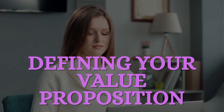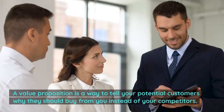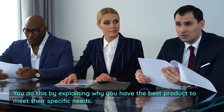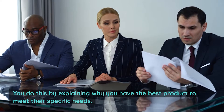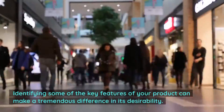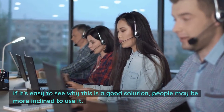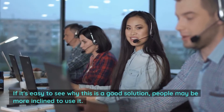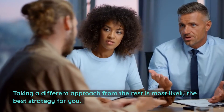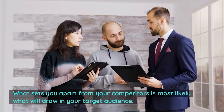Then comes defining your value proposition. A value proposition is a way to tell your potential customers why they should buy from you instead of your competitors. You do this by explaining why you have the best product to meet their specific needs. Identifying some of the key features of your product can make a tremendous difference in its desirability. If it's easy to see why this is a good solution, people may be more inclined to use it. Taking a different approach from the rest is most likely the best strategy, as what sets you apart from your competitors is most likely what will draw in your target audience.